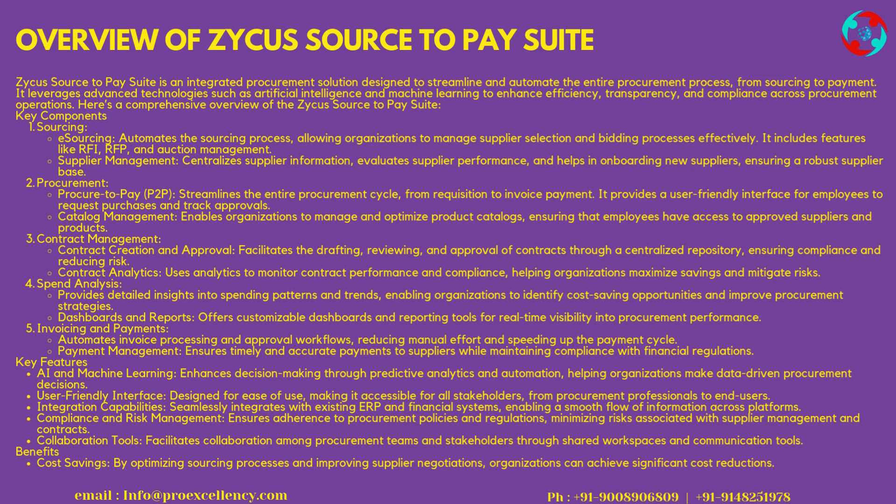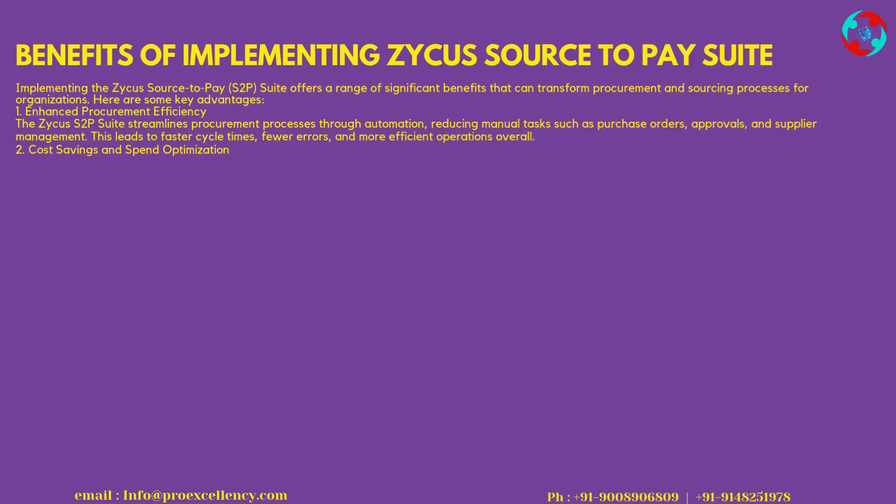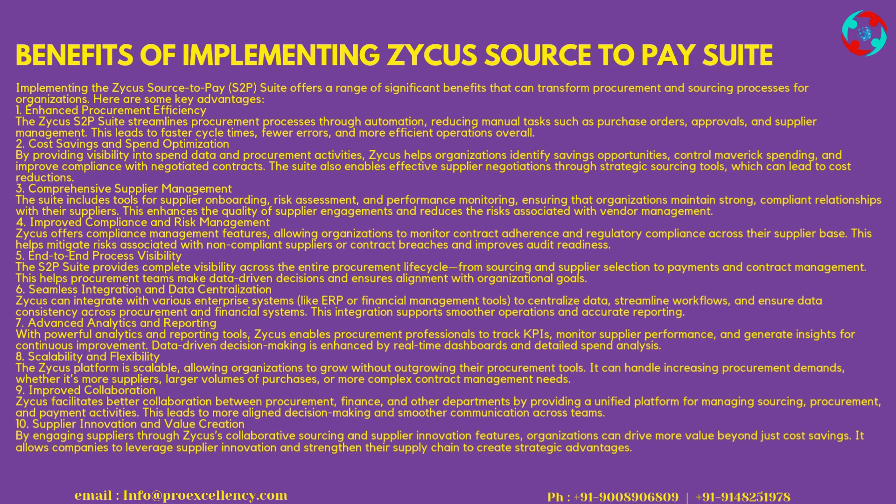Collaboration Tools facilitate collaboration among procurement teams and stakeholders through shared workspaces and communication tools. Benefits: By optimizing sourcing processes and improving supplier negotiations, organizations can achieve significant cost reductions. Implementing the Zycus Source-to-Pay Suite offers a range of significant benefits that can transform procurement and sourcing processes for organizations.